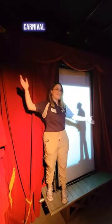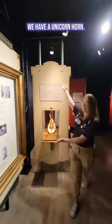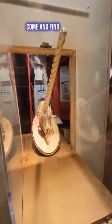Starting off, we have our wonderful carnival barker over here telling you all about the wonderful things inside this tent. For example, we have a unicorn horn. Is it real? Is it not? I guess you'll have to come and find out to see.